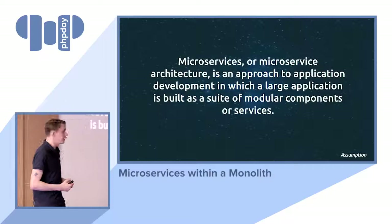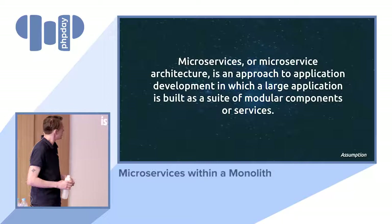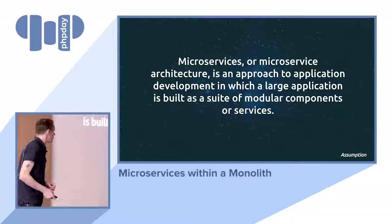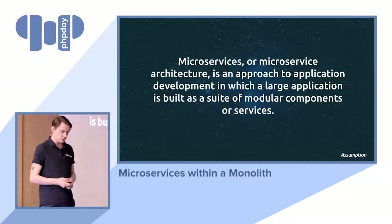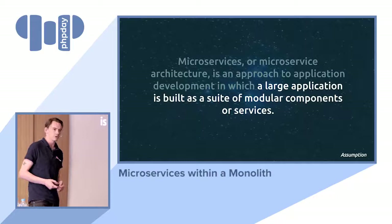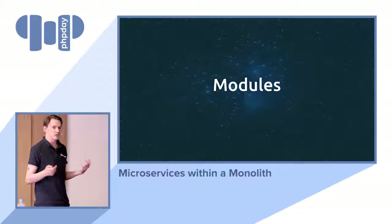A microservice approach is really nice, and this is something I really like as a way to describe microservices: 'A microservice architecture is an approach to application development in which a large application is built as a suite of modular components and services.' I read this a couple of times and at a certain point I was like — wait a minute. A large application is built as a suite of modular components? We have that. We call them modules.